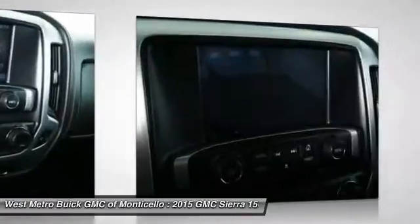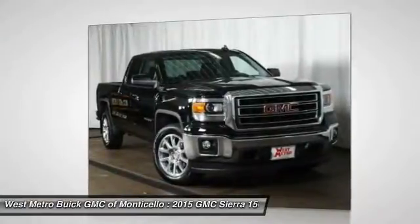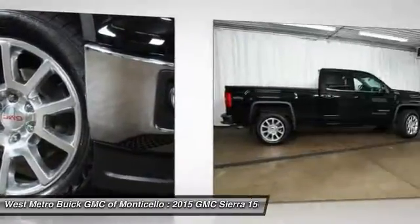Cruise control, multi-zone climate control, hands-free communication, and rear defrost. If affordable style and reliability are what you're looking for, this vehicle couldn't be more perfect. Drive it today.